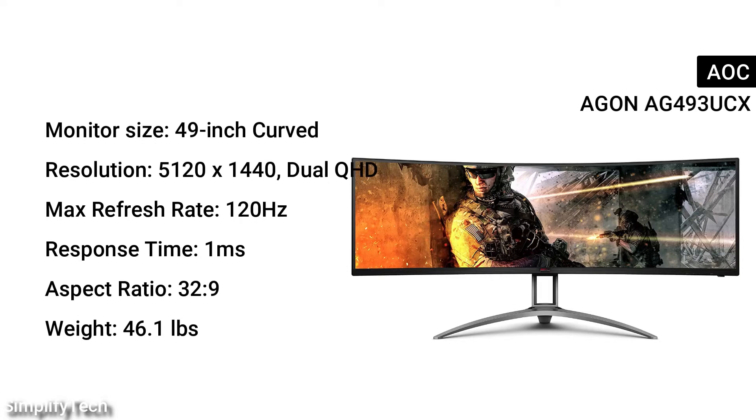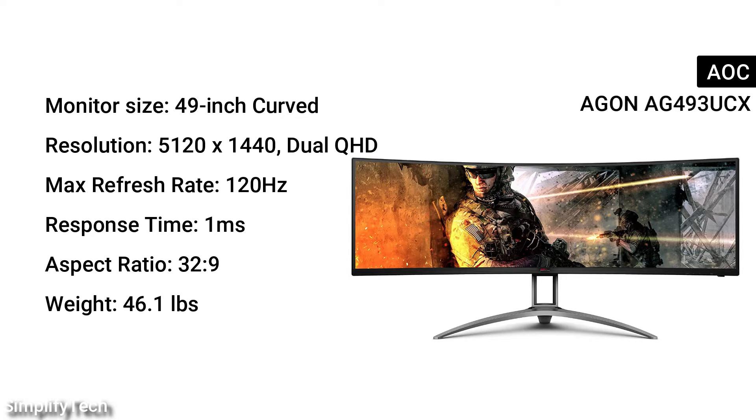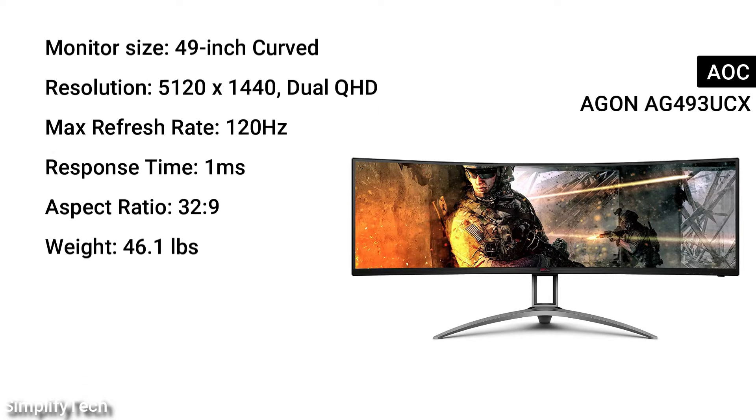Monitor size: 49-inches curved. Resolution: 5120x1440 Dual QHD. Max refresh rate: 120Hz. Response time: 1ms. Aspect ratio: 32:9. Weight: 46.1 pounds.